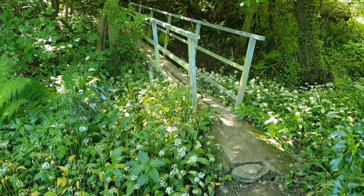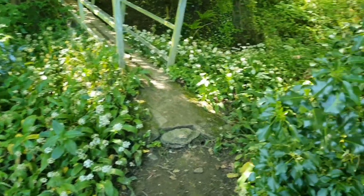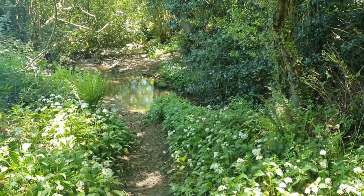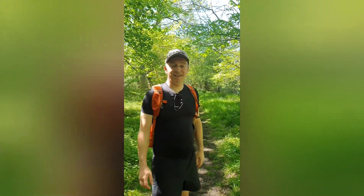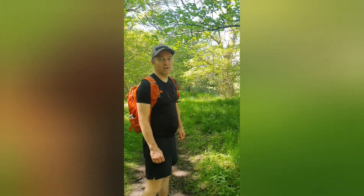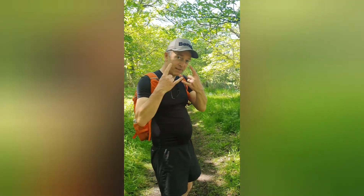We've come to this little oasis - wild garlic everywhere, it really smells. Beautiful little dell. I think there is a footpath there but you've got to cross the river. So we're walking through some woods - the fifth woods we've done. We're going towards Grosmont, then Egton Bridge. Peace out.